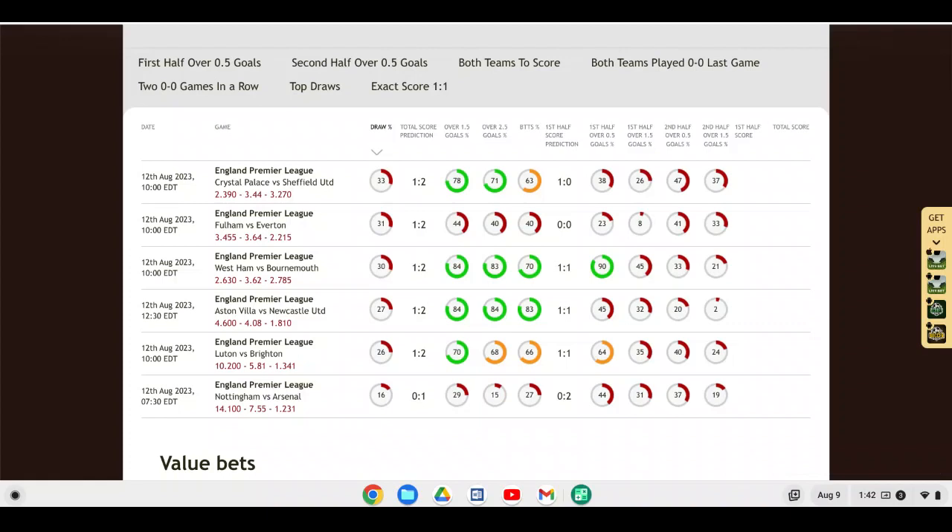Next up is Brighton hosting Luton, who are newly promoted from the Championship, having made it through the playoffs by defeating Coventry City on penalties. Brighton are one of the brightest teams right now in the Premier League — they've brought in experienced players and exciting young players. I really like Brighton to win this game at home. Luton haven't done a lot in the transfer market this offseason, and I think they're going to have a very tough season — I could see them going right back down to the Championship.